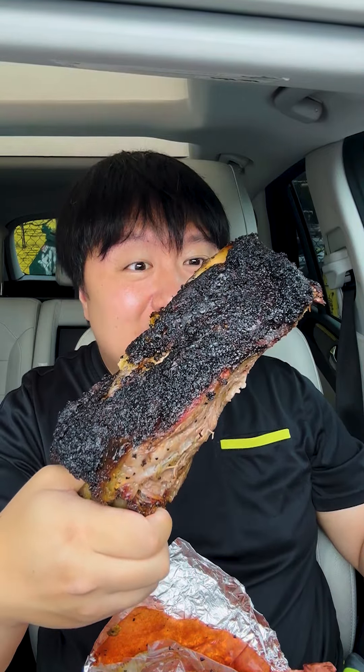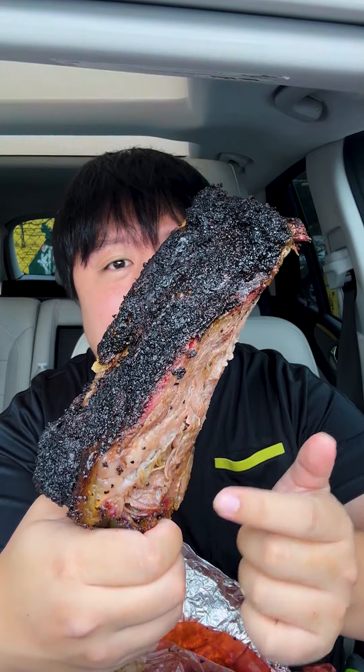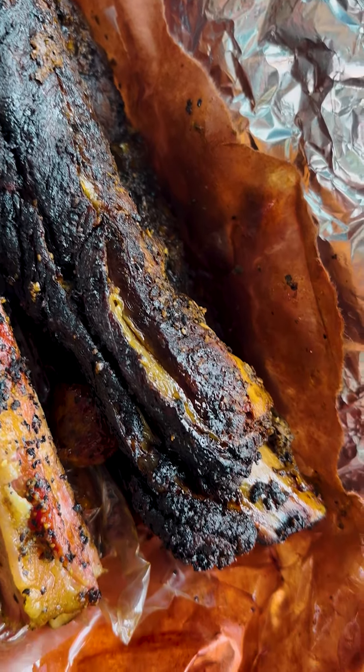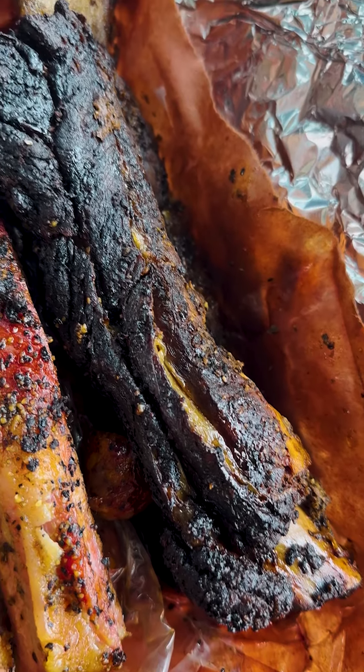Starting off, we got the Texas-sized beef rib. This thing is a dinosaur. Just take a look at that beautiful bark — the seasoning is covering everywhere and the smoky sensations. This is the length of my forearm, this is massive. When I tell you this beef rib is like biting into a divine cow itself, it is so holy, so heavenly, so majestic.